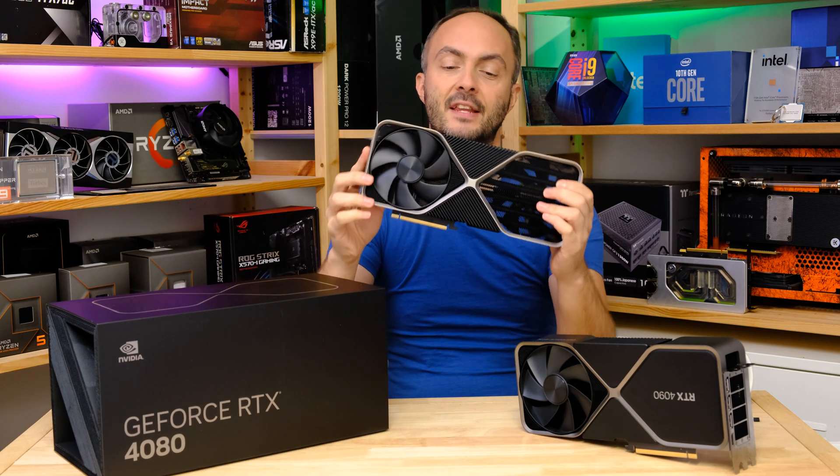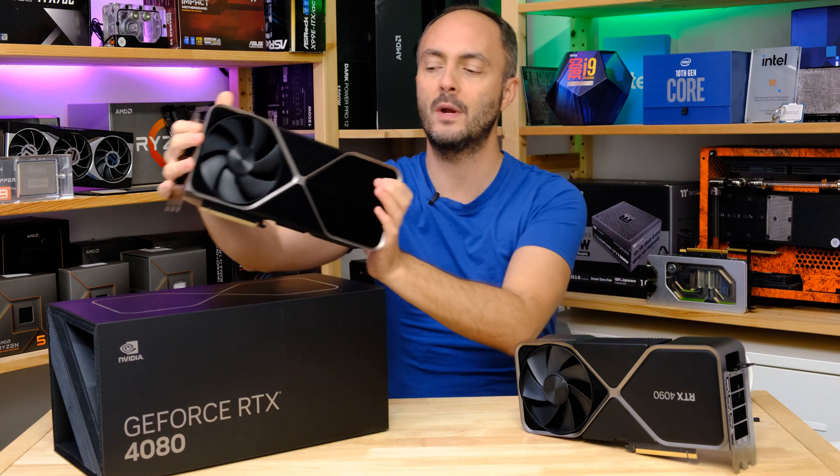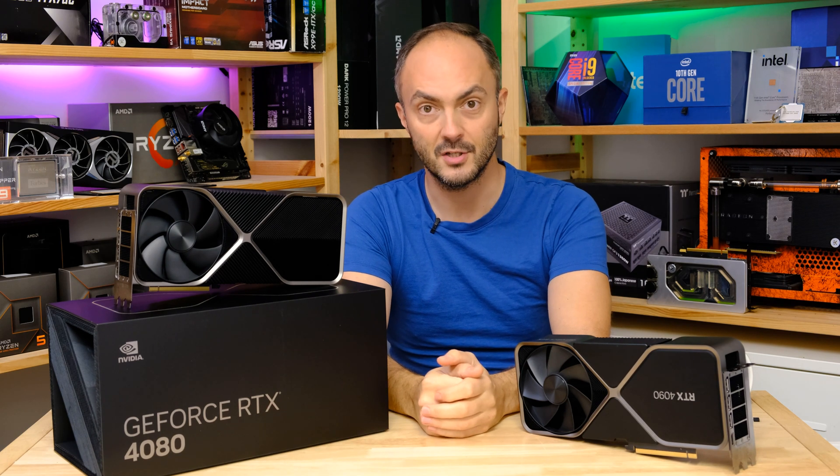This thing is massive, it is hugely expensive and it is also extremely fast. So we are going to be seeing just how fast it is today in this video, right after a word from our sponsor.